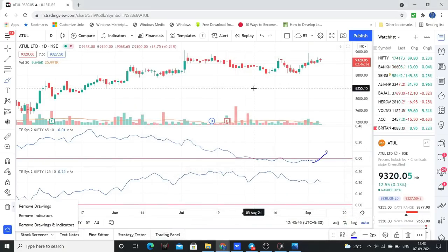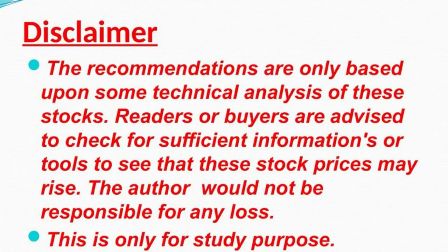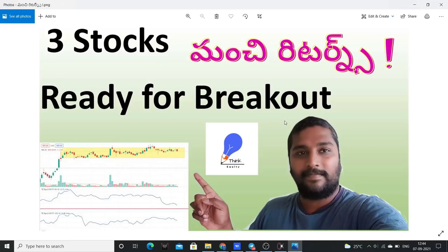These are positional stocks, not swing. A little time is needed for the breakout to form. If you liked this video, please comment, share with your friends, and subscribe and press the bell icon. Share this channel with your friends. I hope this video is helpful to you. Thank you very much.